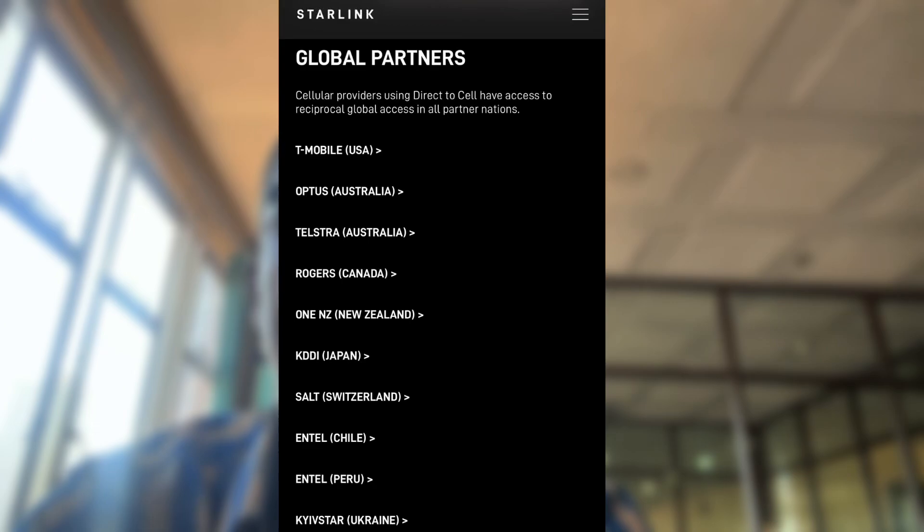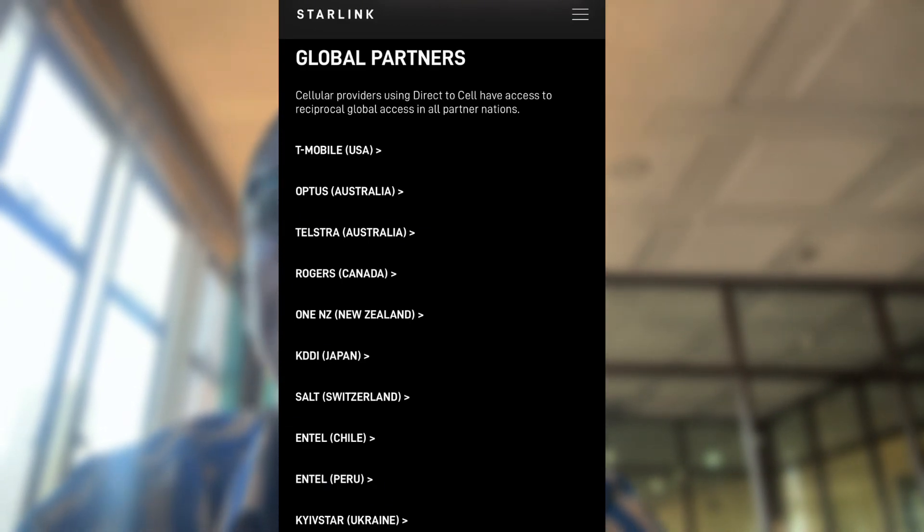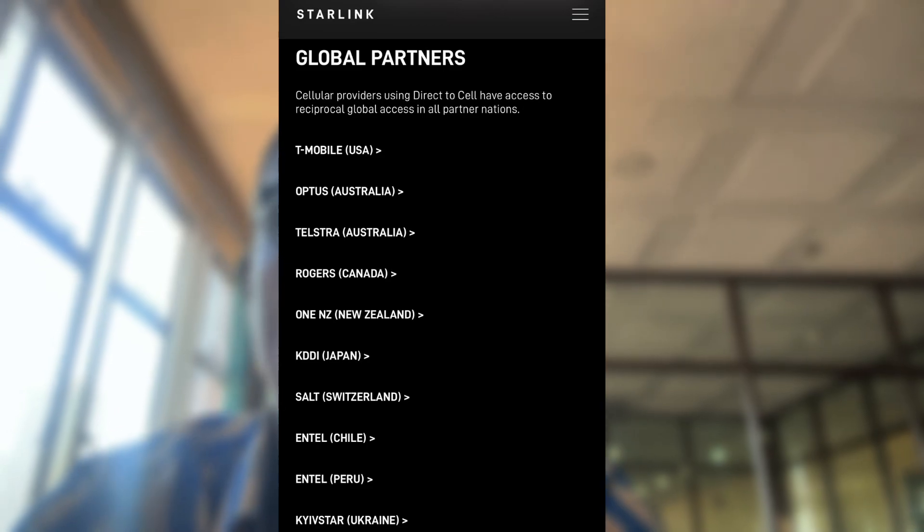T-Mobile in the US is leading the rollout. However, they now have partners in Canada, Australia, and New Zealand, and more networks are expected to join the program soon.